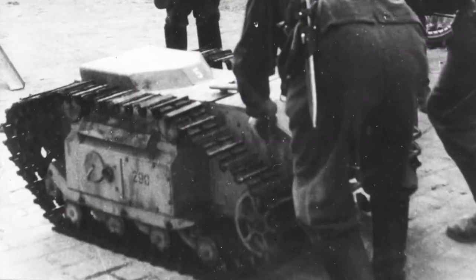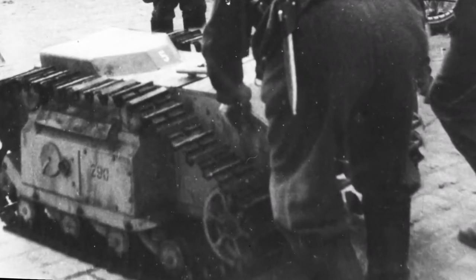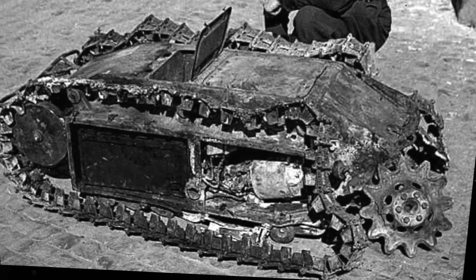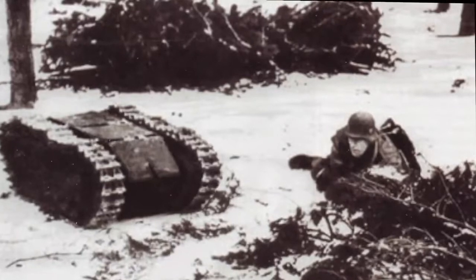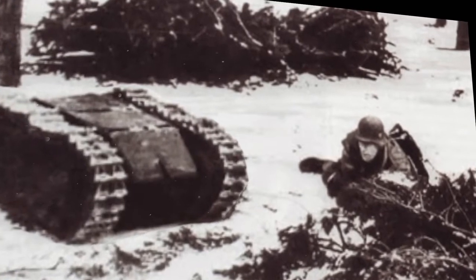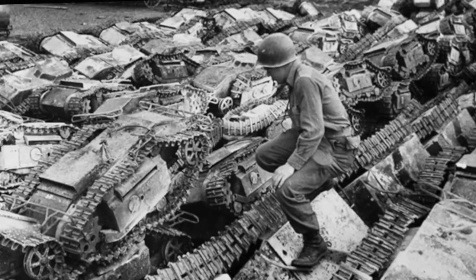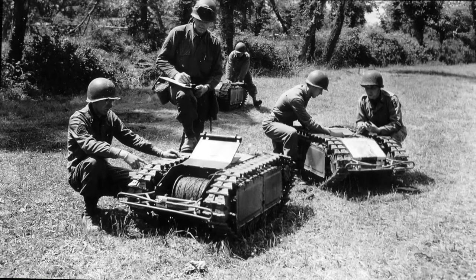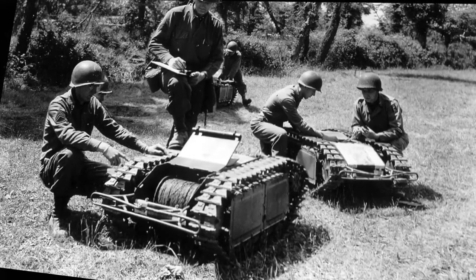Two years later, Borgward produced the slightly larger 303B, which could carry a 220-pound payload. Borgward built more than 7,500 Goliaths during the war; the Allies called it the Beetle tank. Operators used a joystick control box connected to the vehicle by a 2,145-foot triple-strand control cable — two strands for steering, one for detonation. Issued to combat engineers and special armored units, the Goliath was designed to disable enemy tanks, disrupt infantry units, or demolish strongpoints. Its control cable proved vulnerable to cutting, most notably when deployed against the Polish Home Army during the 1944 Warsaw Uprising. Though the Goliath saw little use, it served as the precursor of the modern radio-controlled robotic vehicle.